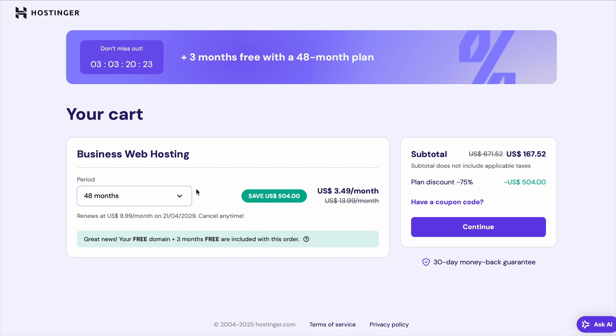Once you've selected the plan that fits your needs, click the link in the description to activate your hosting discount. The coupon code will automatically apply, giving you the best deal available.